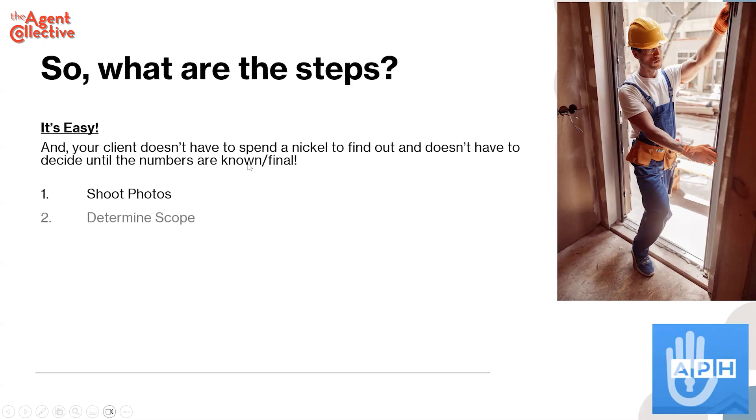I shoot all the photos. I determine the scope of work — you're just trying to figure out does this place need new counters, new cabinets, et cetera. Then sign the listing agreement and tell them if they're interested to find out what the numbers are, they have to hire you. Don't worry — give them the cancellation agreement. If they don't like the outcome, they can fire you. Does that sound fair?